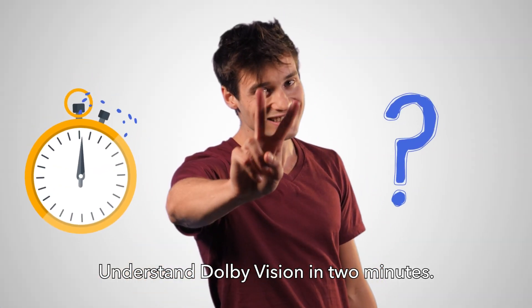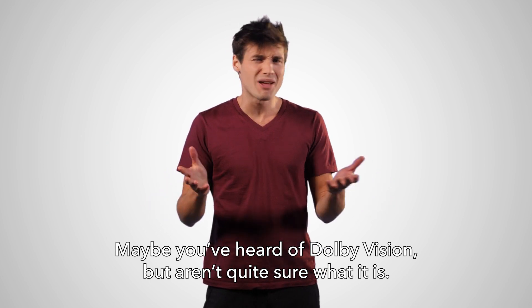Understand Dolby Vision in two minutes. Maybe you've heard of Dolby Vision but aren't quite sure what it is.